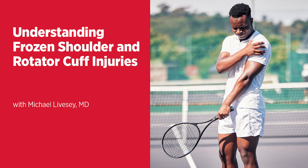Find more shows like this one at umms.org/podcast and on YouTube. Thanks for listening to Live Greater, a health and wellness podcast brought to you by the University of Maryland Medical System. We look forward to you joining us again — please share this on your social media.